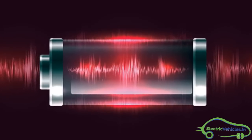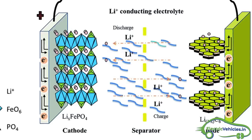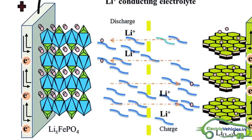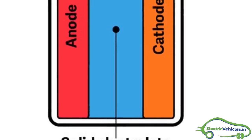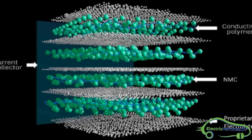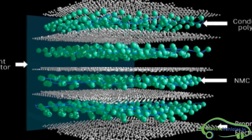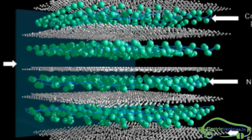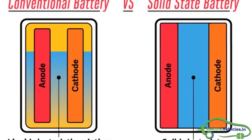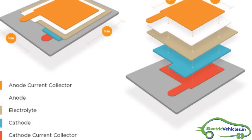Compared to liquid electrolyte batteries, solid-state battery energy density is high. In liquid electrolyte batteries, large separators are used between the liquid cells, whereas solid-state batteries require very thin barriers to prevent a short circuit. Solid-state batteries can pack in twice as much energy as lithium-ion.